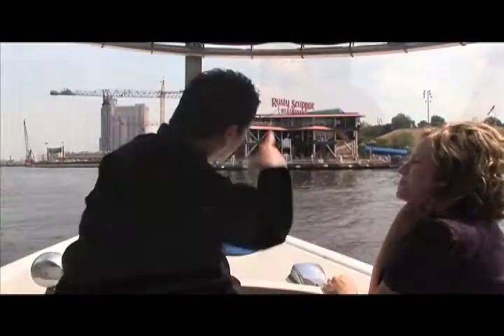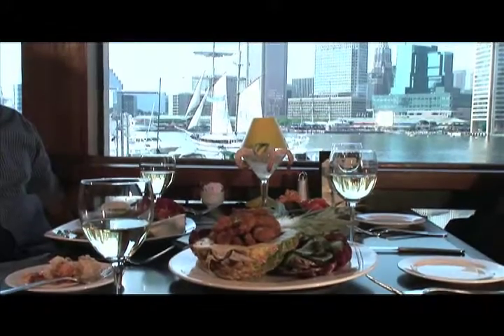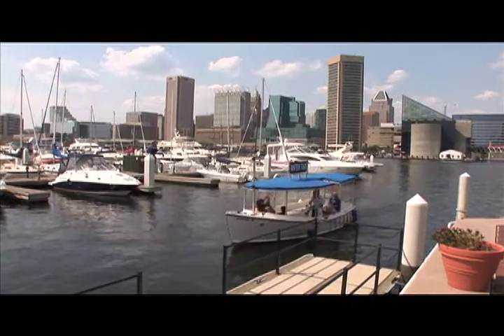A restaurant really needs nothing more than a view like this to be a big hit. The Rusty Scupper's panoramic view of the inner harbor is the hottest ticket in town when there are tall ships or fireworks on offer. But the charm is potent even when the only boat on the bay is the water taxi chugging its way to Fort McHenry.